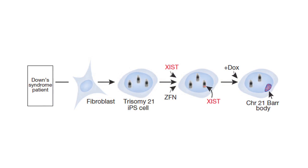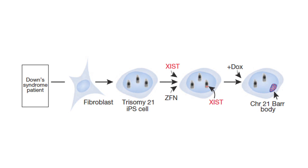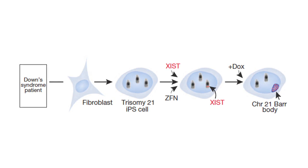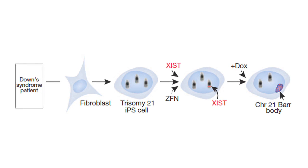We had the idea that perhaps you could take a natural mechanism that exists for silencing one X chromosome in females, controlled by a certain gene called XIST, and take that gene and put it on chromosome 21 in Down syndrome cells, and potentially silence chromosome 21 in Down syndrome patient-derived cells.